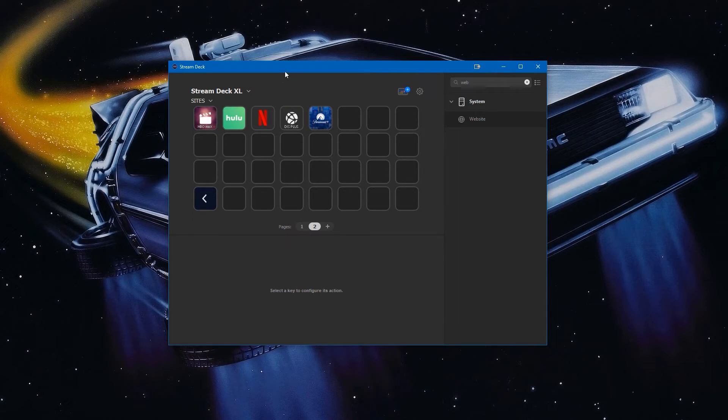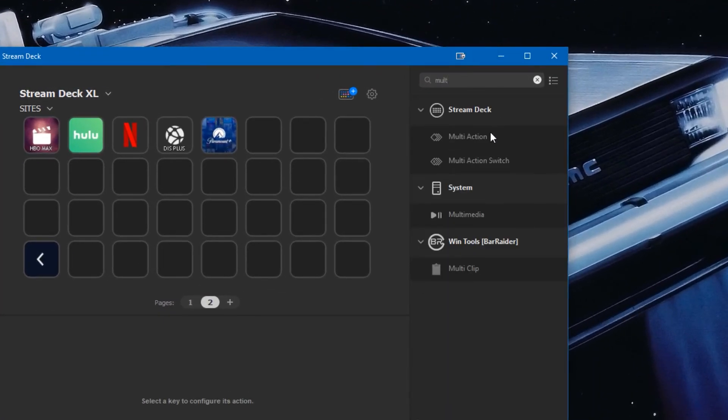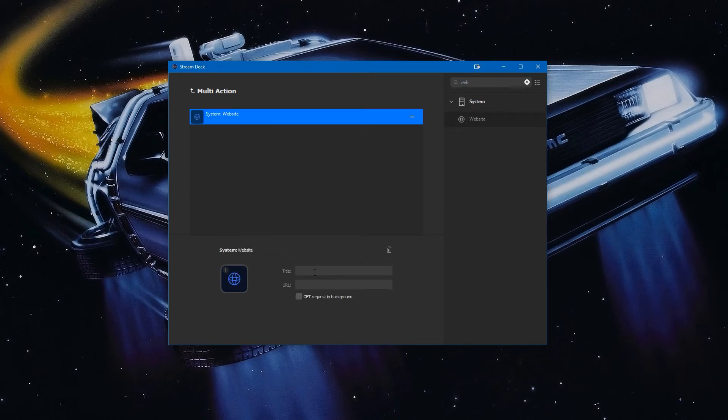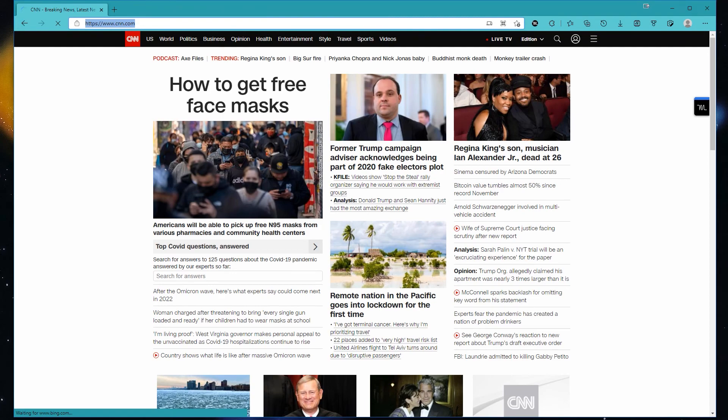The last thing before we go is the multi-action key. It's exactly what it sounds like — it stores a bunch of keys and runs them all when you press it once. Type 'multi' in search and you'll find Multi-Action in the Stream Deck folder. Drag the multi-action key into an open spot and it brings up a window. Double-click the key to get back to it. It says 'drag an action from the right and drop it here,' so we type 'web' for Website and drag that Website key in. I'll title this one 'CNN.'